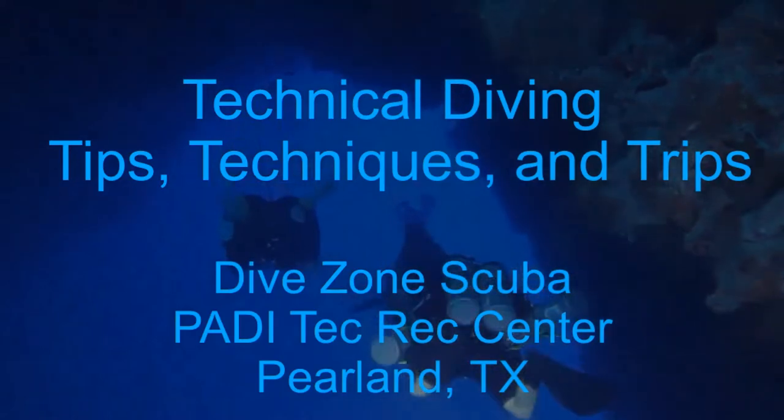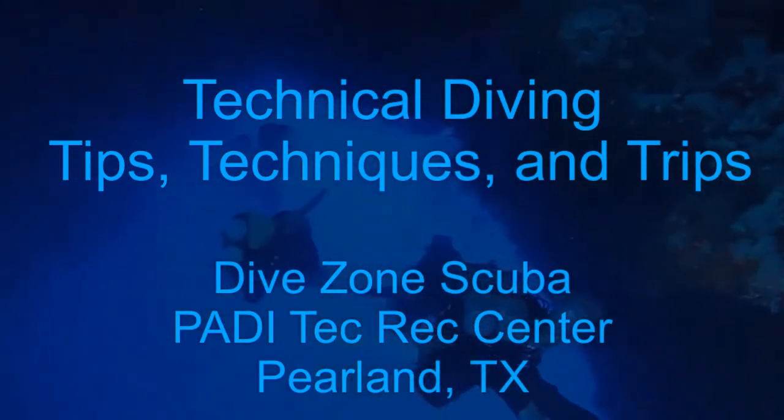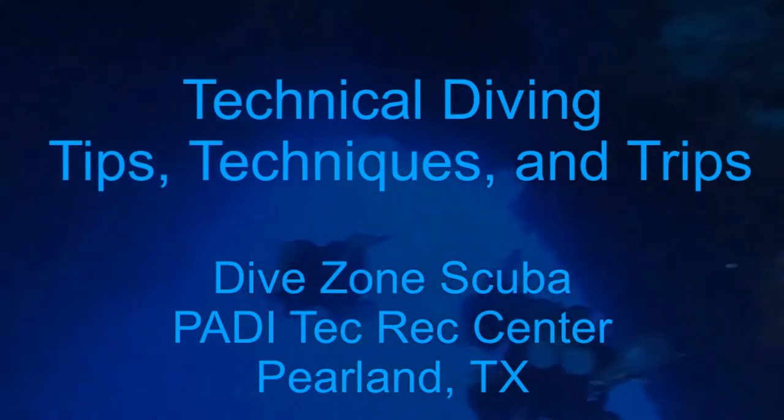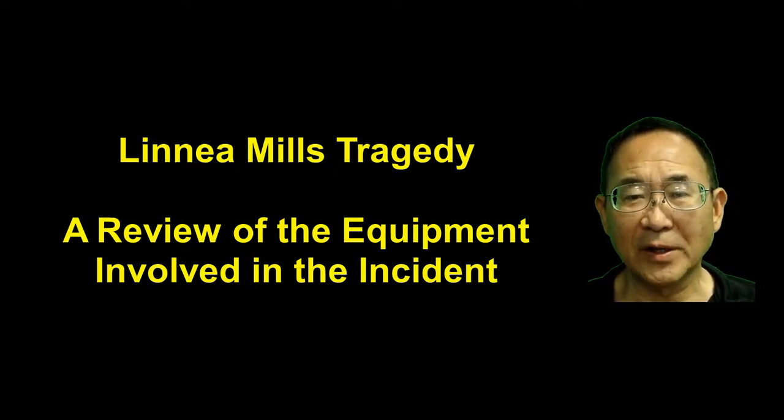This is Chris with Dive Zone Scuba for another Technical Diving Tips, Techniques and Trips video. Thanks for joining me for this video. In this video, we're going to discuss the horrific tragedy involving Linnea Mills on 1 November 2020.